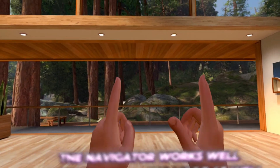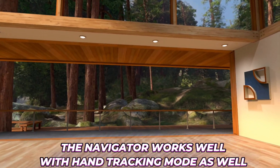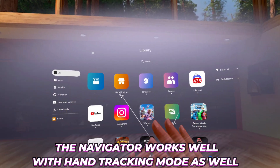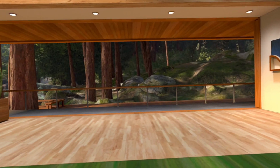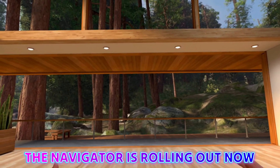What I love about the Navigator system is that it's also built into hand tracking mode. I can be in my virtual space and to bring it up I simply click like this — boom, the Navigator appears so I can get to my quick settings and do everything I need to do. Click the button and it goes away.